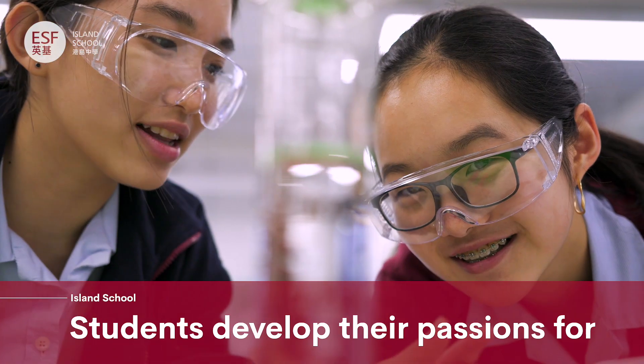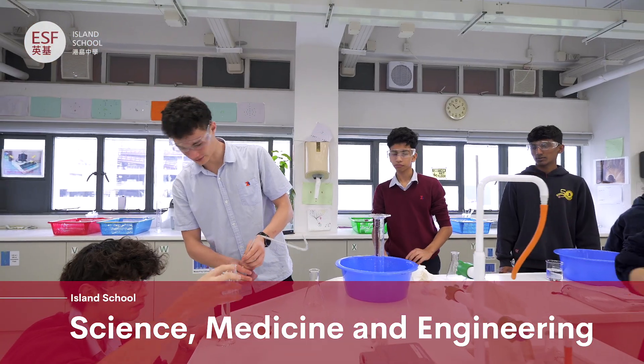Our students go to some of the best universities in the world. Using the latest lab equipment, students develop a passion for science, medicine and engineering.